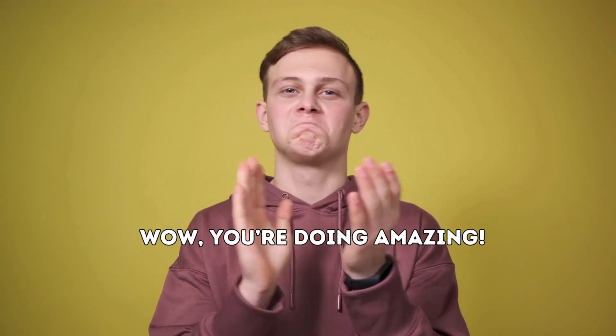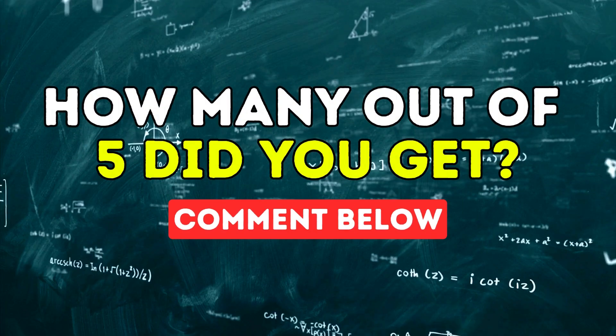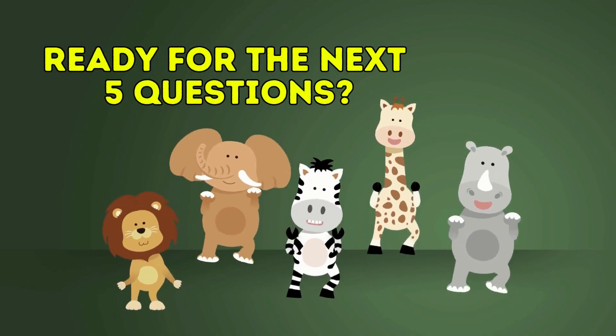Wow, you're doing amazing! If you're enjoying this quiz, please give this video a like. How many out of 5 did you get? Ready for the next 5 questions? Let's go!